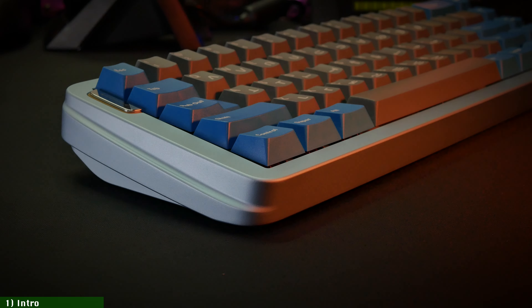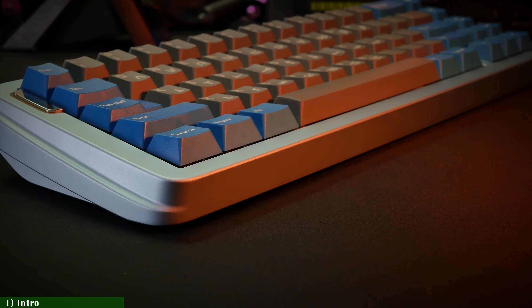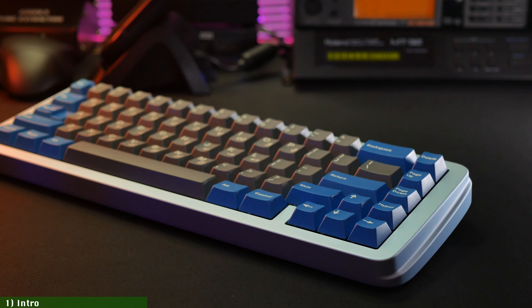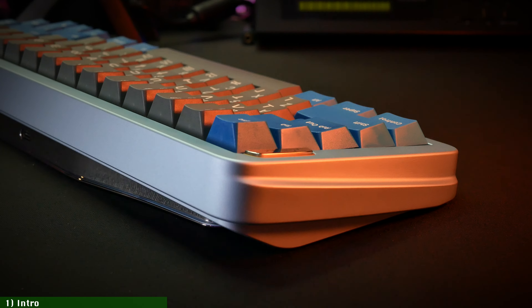But today we're looking at a new 65% board where the designers decided to differentiate by focusing all their efforts in one main area: a unique and innovative design — the Percent Studio Platinum PT-990. Their new collaboration with ClickClack.io tries to offer experienced custom keyboard buyers something different and original, while still very much grounded on the basics of good design: stunning looks, classy and elegant lines, and great performance by the insanely demanding standards of luxury custom keyboards in 2024.